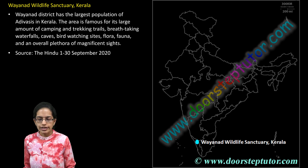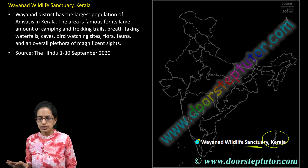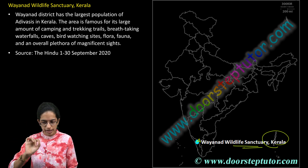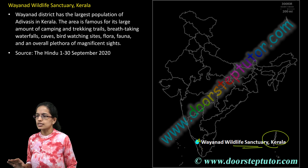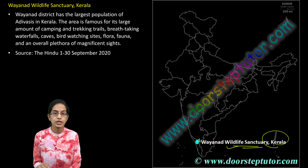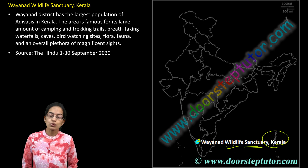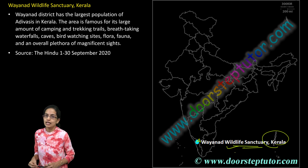The next is Wayanad Wildlife Sanctuary, present in Kerala and part of the Nilgiri Biosphere Reserve. The Nilgiri Biosphere Reserve encompasses the three regions of Kerala, Karnataka, and Tamil Nadu. Here, you have lots of camping and trailing sites, and bird watching is one of the major popular activities in the Wayanad Wildlife Sanctuary area. Those were some of the key developments covered here, with many more interesting locations to be covered in the upcoming session.